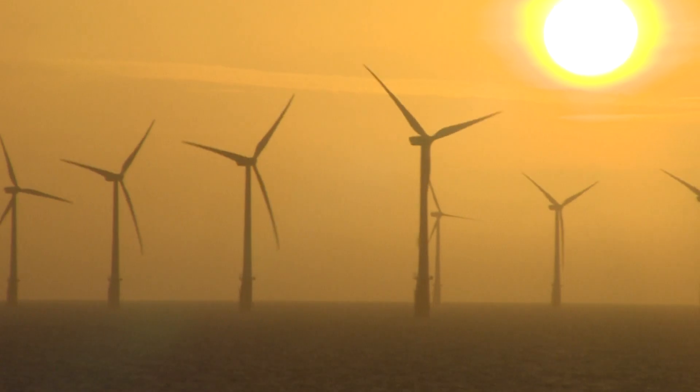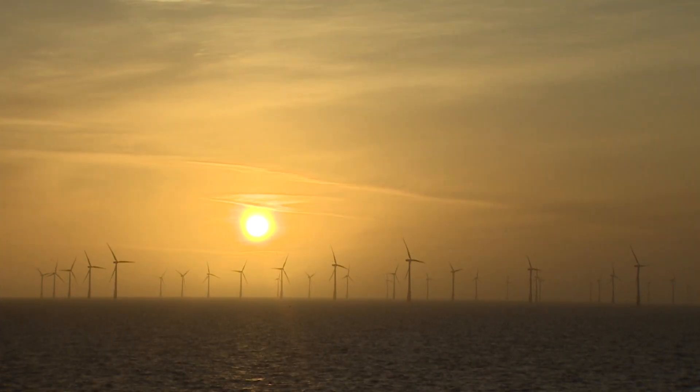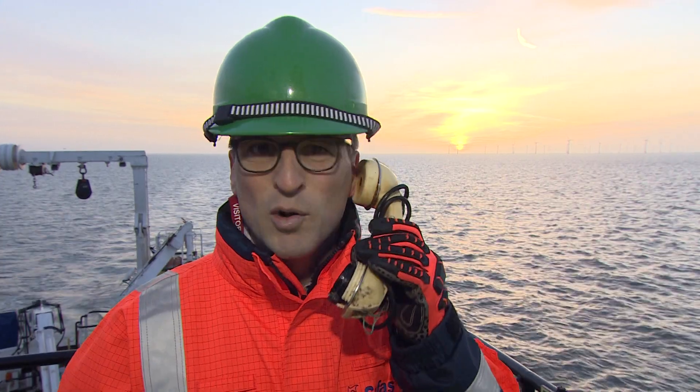What a stunning view — sunrise over the Thanet wind farm. But we're not here for the view; it's the science done on board vessels like Endeavour here that's teaching us all about the rubbish we're dumping into the sea. So why am I holding this plastic phone? I'll explain more later.